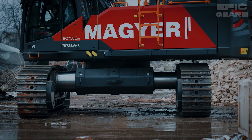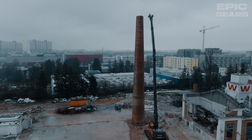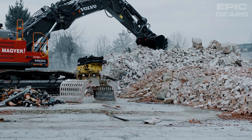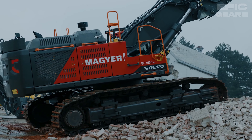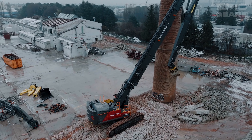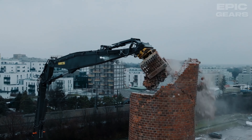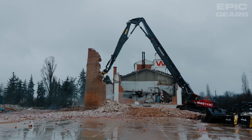The Volvo EC750E is a large hydraulic excavator that can dig, trench, and load various materials such as rock, concrete, and metal. It has a powerful engine, a hydraulic system, and a bucket that can dig up to 34 cubic meters of material in one scoop. It also has a state-of-the-art electronic system that monitors and controls the machine functions and provides diagnostic information. This machine can be used for various mining and construction purposes such as loading, hauling, and dumping. It is a huge and impressive machine that can move mountains.